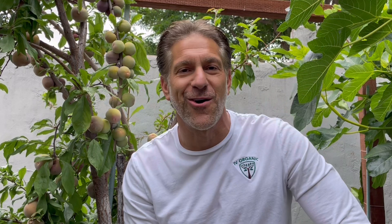My name is Charles Malky, biologist and plant expert with Ivory Organics, where we grow cool plants and author of Saving the World with the Home Garden. Today we're going to talk about the importance of fruit thinning.